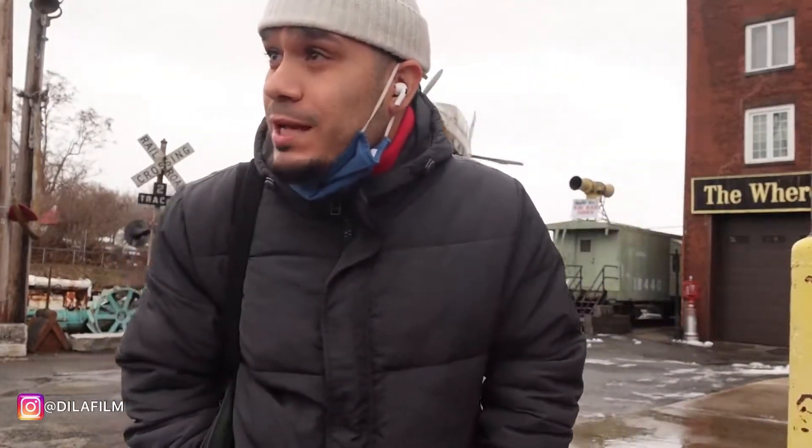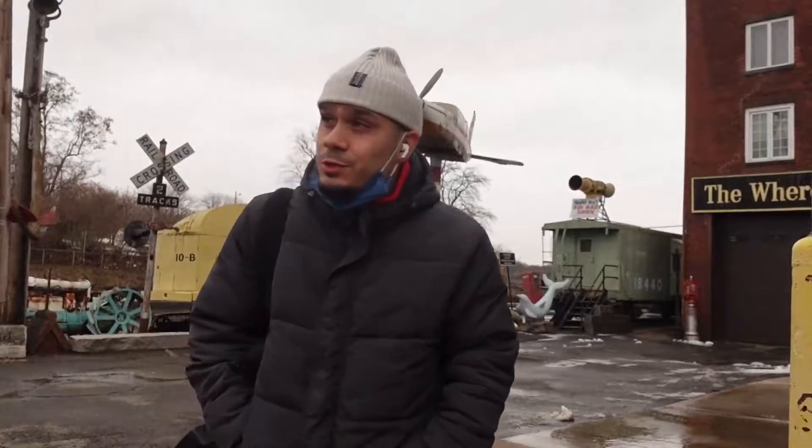What's good guys? Welcome back to my channel. I'm out here at Holyoke, Massachusetts right now, shooting some film. I got the Yashica D with me. Through today's video, I'm going to take you guys on a film journey.